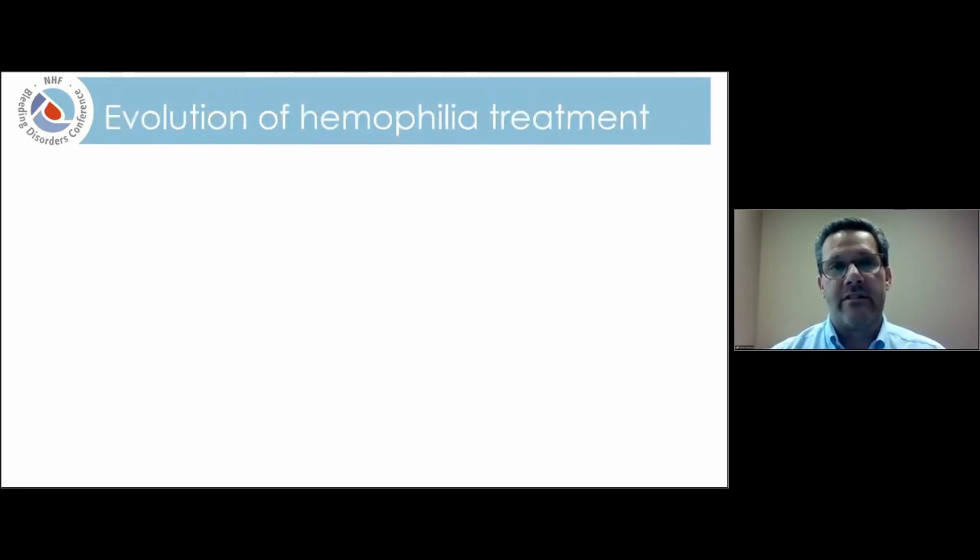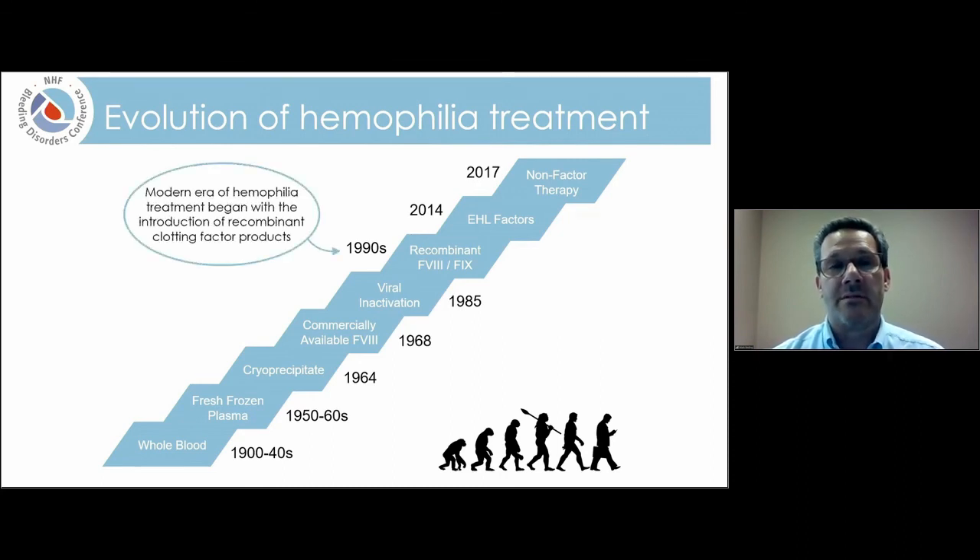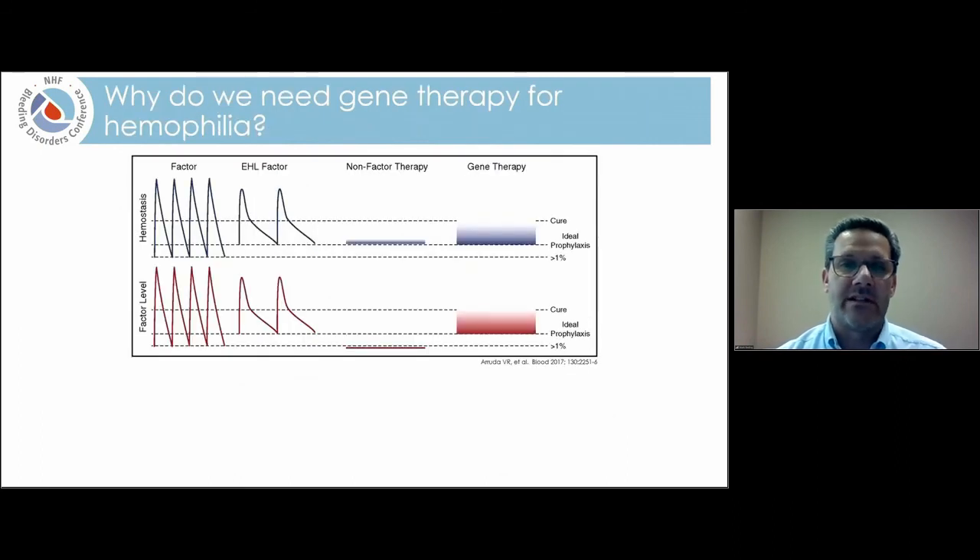I want to briefly review the evolution of hemophilia treatment. Starting in the early 1900s, we had very ineffective treatments, and a lot of advances have happened along the way. Most would agree the modern era really began with the introduction of recombinant clotting factor concentrates in the 1990s. More recently we've seen extended half-life factor concentrates and then non-factor replacement therapy. While treatment options have significantly improved, especially in the last few years, we still have not quite accomplished what we really want to — curing this disease.